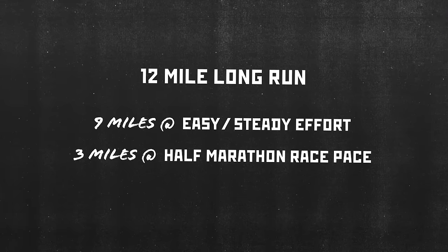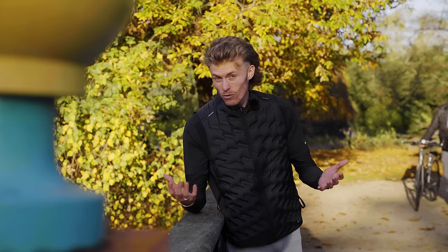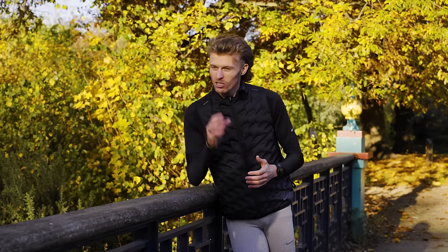You may have seen training plans or runners on Strava who incorporate half marathon race pace miles into their long runs. One way to do that safely is to incorporate some miles at the end at race pace. If you're heading out for a 12 mile long run, you could do nine miles easy to steady effort and then finish with three miles at half marathon race pace. That puts your body in a fatigued state and then asks it to run at race pace, mimicking the environment of race day. If you're incorporating faster miles into a long run, appreciate that it's a higher intensity session and account for that when structuring the rest of your week.